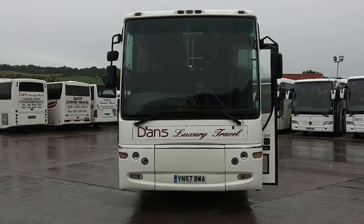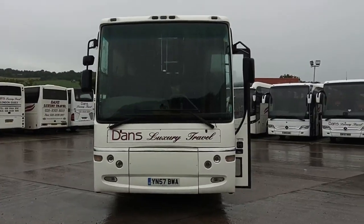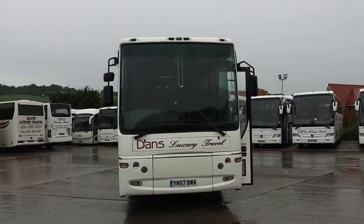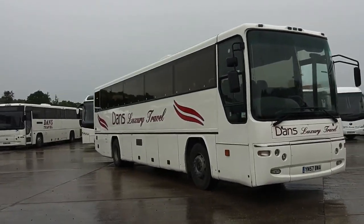Here we have a 2007, on a 57 registration, Dennis Javelin, Plaxton Profile, 70-seat coach. Vehicle is operated by Dan's Luxury Travel in Waltham Abbey, Essex.